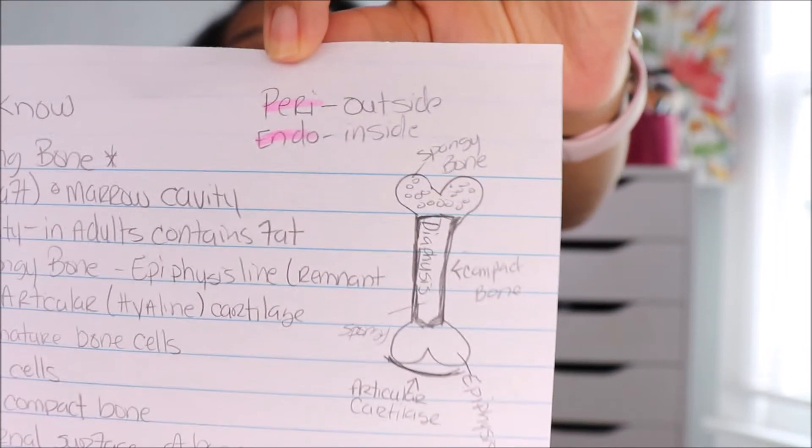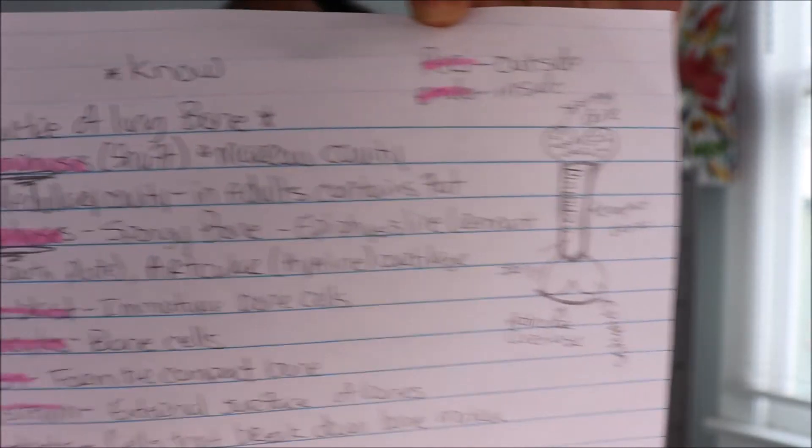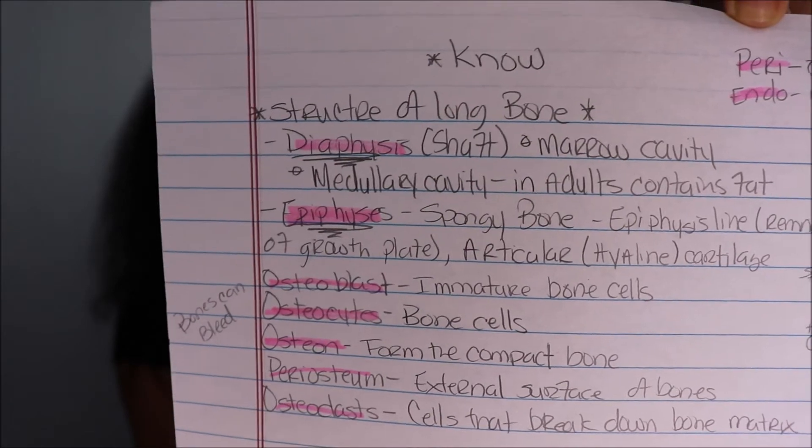Know the functions of each cell part and anatomical position. They're really big on joints, so know the different types of joints. Also know the bone — specifically the different layers of the long bone and what each part does. I drew it out on my notes, which you can pause and write down. Know joint types like ball and socket joint — that was on there.